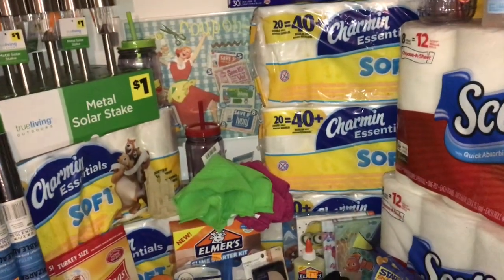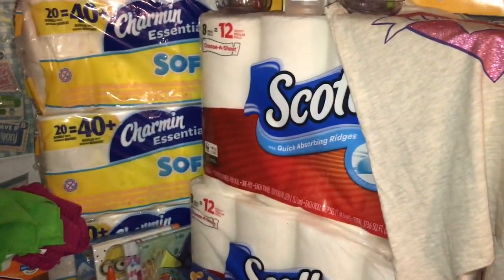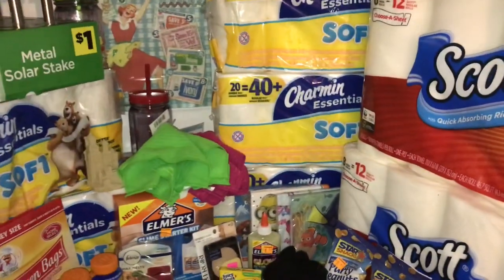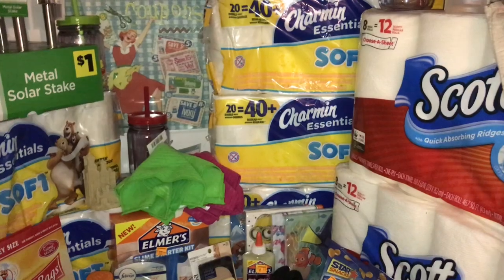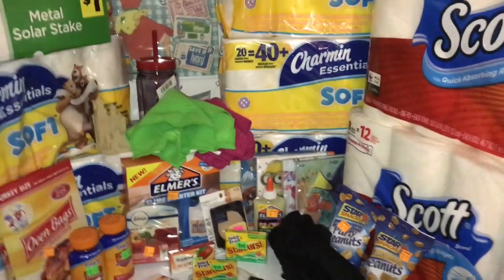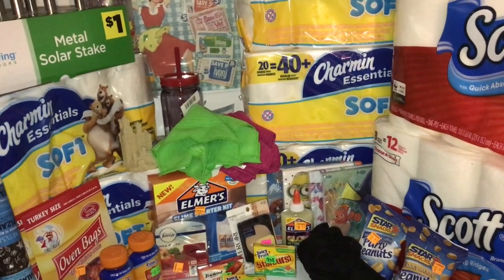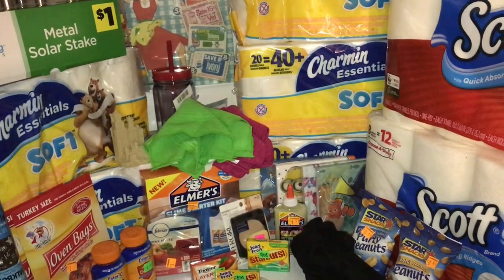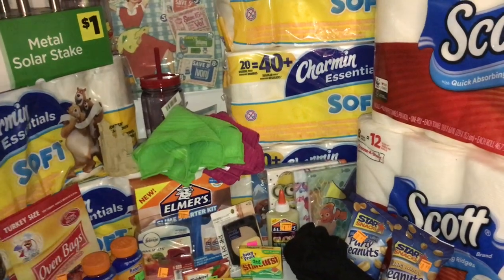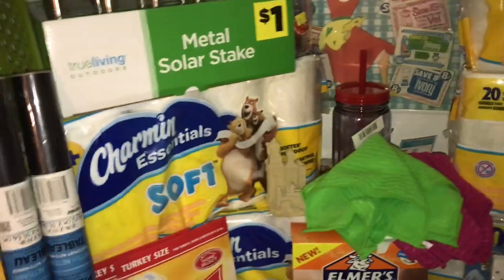I'll do a quick rundown of what I got at the epic Dollar General clearance event. I got to the first store right after I dropped off my daughter, a little after eight, and went to about five or six different stores, finishing up around one or one-thirty — just in time to get my daughter from school.